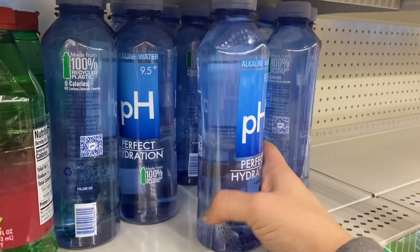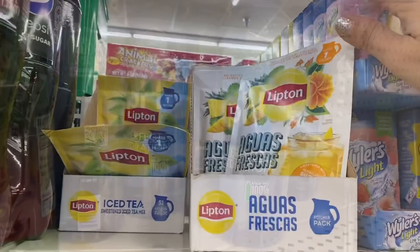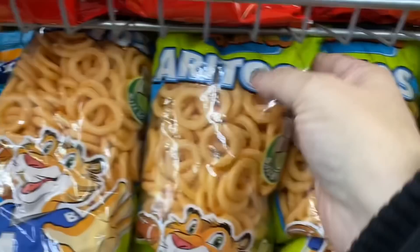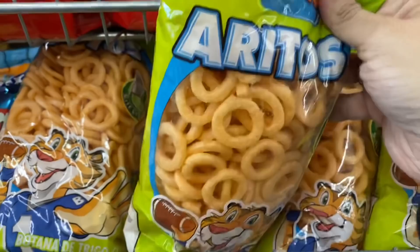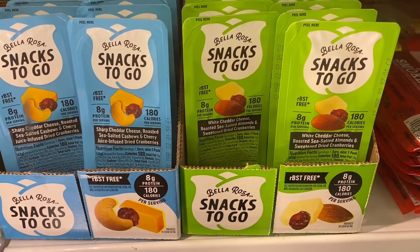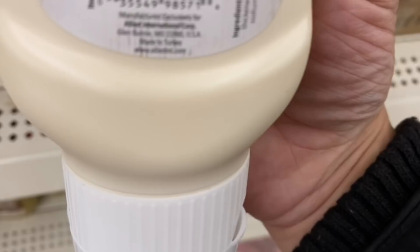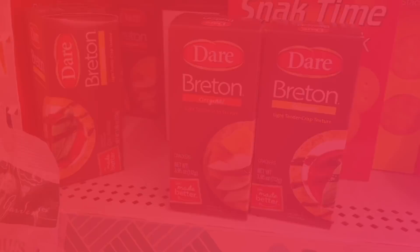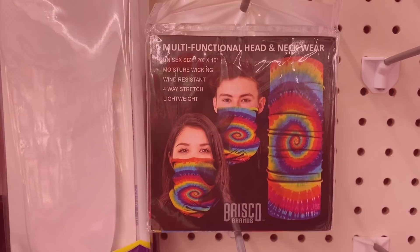And a new water — I'm seeing this alkaline water 9.5 plus pH Perfect Hydration. And these Lipton pitcher tea bags in aguas frescas pineapple mango — makes one pitcher. And then these Mexican puffed wheat rings in lime and salt. And in the refrigerator these Bella Rose snacks to go in two different varieties. And this Müller Light mayonnaise, product of Turkey — we've seen the regular before but now they have light. And these Dare Breton crackers in original and sesame.